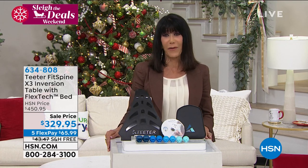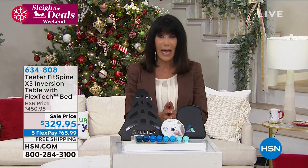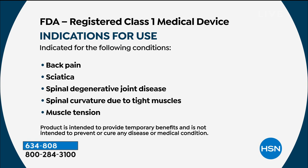One of the most important things to know right off the bat is that this unit is FDA registered as a class one medical device. This is designed to help if you've been suffering from herniated discs, degenerative disc disease, spinal stenosis, facet syndrome, muscle spasm, back pain, sciatica, spinal degenerative joint disease, spinal curvature due to tight muscles, or muscle tension.